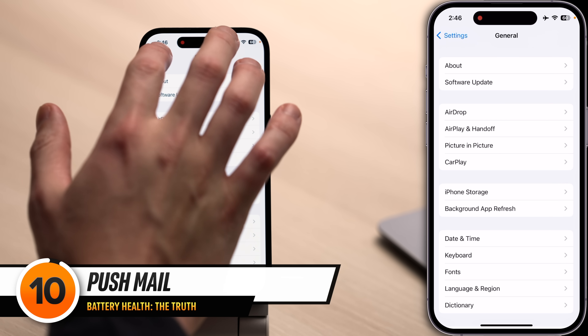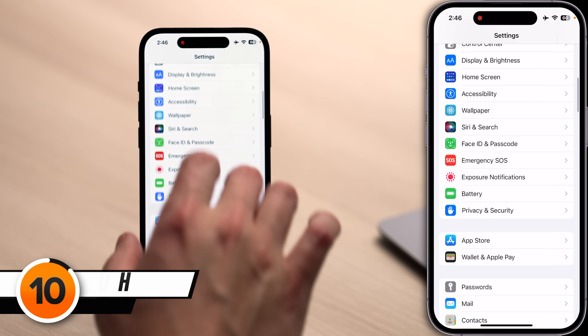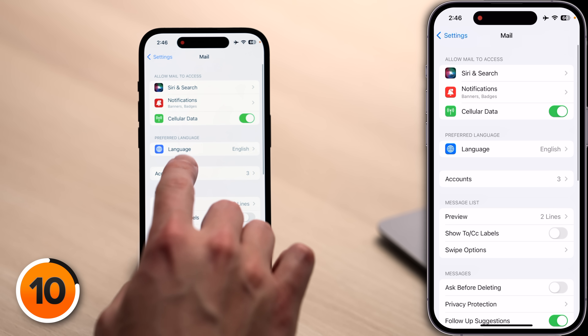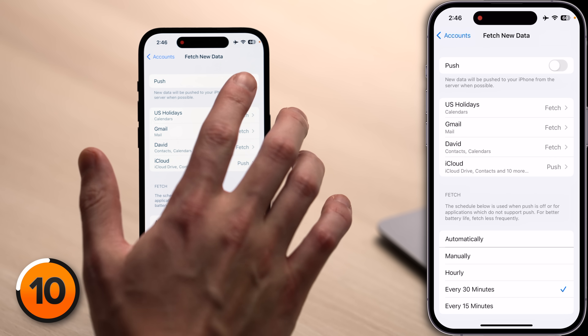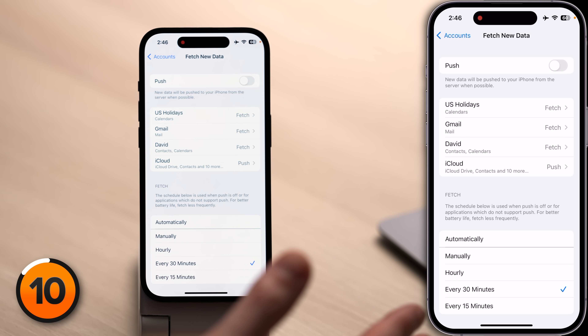Let's talk about push mail — a setting that low power mode turns off. Tap back to the main page of settings, scroll down and tap Mail, then tap Accounts, then tap Fetch New Data. Your email lives on a server. With push, your phone is always connected to that server. With fetch, you decide how often your iPhone wakes up to check for new mail — which saves battery life. Turn off the switch next to Push and then choose every 30 minutes, 15 minutes, or every hour — whatever works for you.